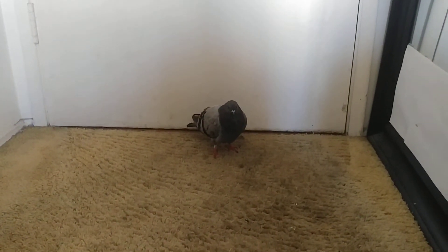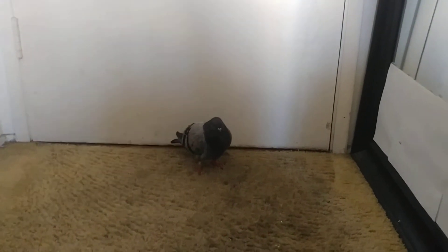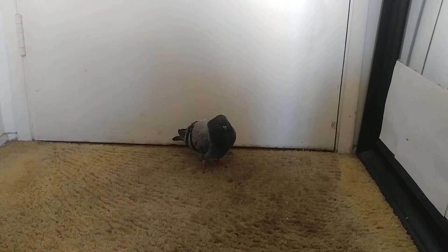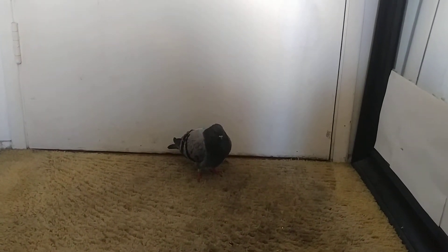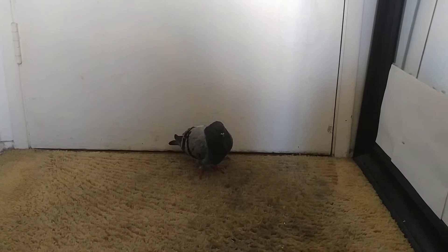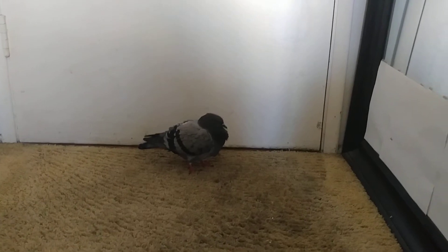This is one of the new pigeons that we've found. She only has functional use of one wing — that's her right wing. Her left wing seems to be paralyzed for some reason. There's very limited movement, so obviously there's no flight.